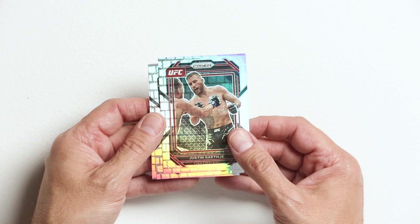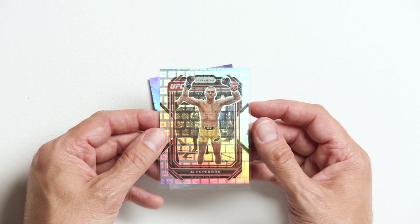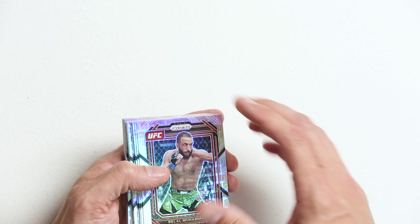Justin Gaethje fighting Dustin Poirier — who you guys got in that one? That's going to be a banger. Alex Pereira, Poetan — let's sleeve him up. That's a big card from this set. And Cody Durden, another rookie. Let's grab another stack.